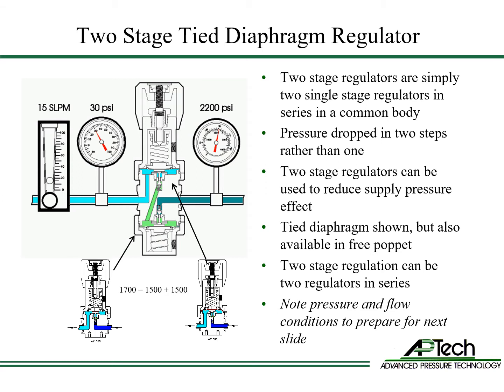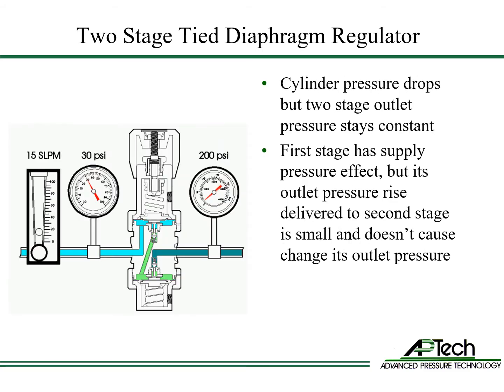Two-stage regulation can also be implemented using two separate regulators in series. In this example, the inlet pressure is 2200 psi and the outlet pressure is 30 psi at 15 liters per minute. As the cylinder pressure drops from 2200 to 200 psi, the outlet pressure remains constant. The first stage has supply pressure effect: the outlet of the first stage rises as the inlet pressure drops, but the changes to the inlet of the second stage are small and cause little change in second stage outlet pressure.